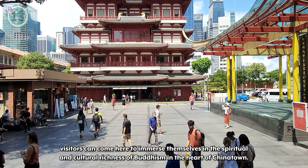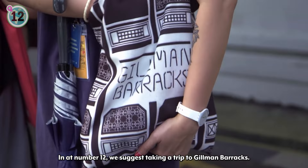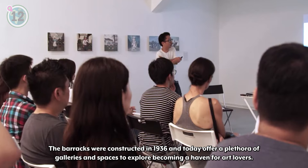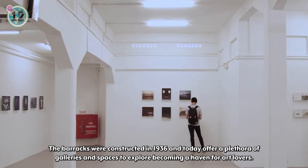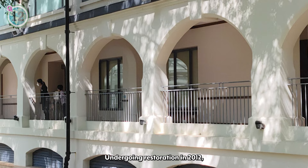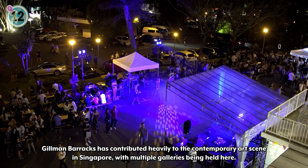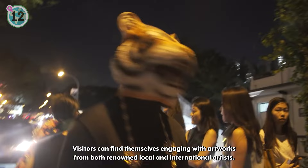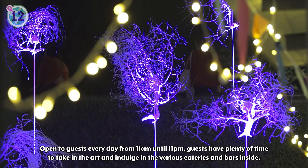In at number 12, we suggest taking a trip to Gilman Barracks. Gilman Barracks in Singapore is a vibrant contemporary art cluster housed within the premises of a former army barracks. The barracks were constructed in 1936 and today offer a plethora of galleries and spaces to explore, becoming a haven for art lovers. Undergoing restoration in 2012, Gilman Barracks has contributed heavily to the contemporary art scene in Singapore, with multiple galleries being held here. Visitors can find themselves engaging with artworks from both renowned local and international artists. Open every day from 11 a.m. to 11 p.m., guests have plenty of time to take in the art and indulge in the various eateries and bars inside.